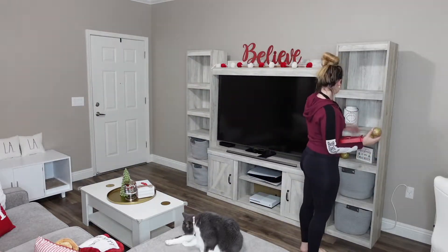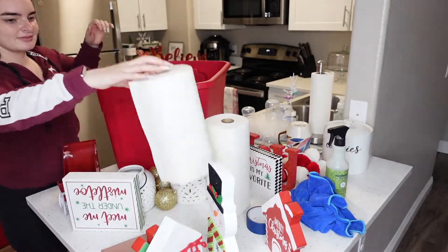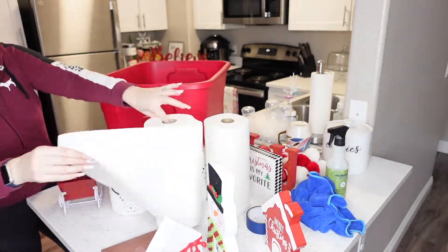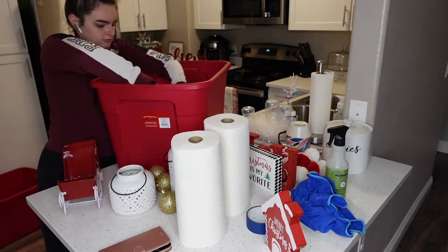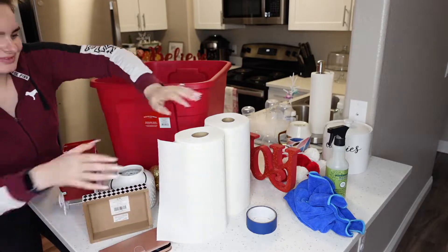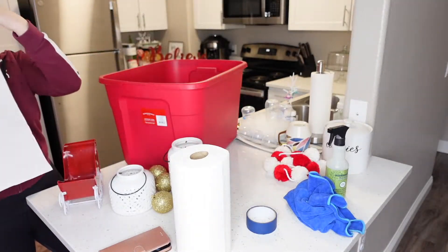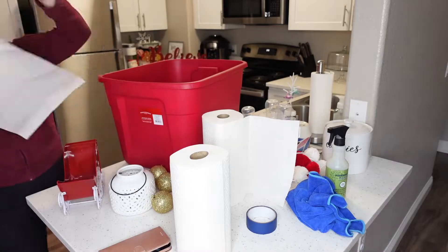I'm gonna start on the entertainment center because that was giving me the most anxiety about taking stuff down, so I thought I would just tackle that one first. It wasn't too bad. I'm not exactly sure what I'm going to do with it — I don't know if I want to decorate it more in a year-round style or go full Valentine's Day. My Valentine's Day clean and decorate might end up being a part two, because I want to decorate with what I have and then see if I need to get anything else. If you haven't seen my decor haul yet, that is up on my channel right now and I can link that below.